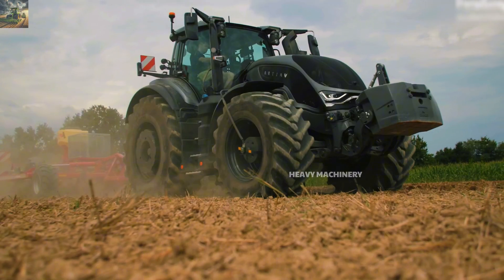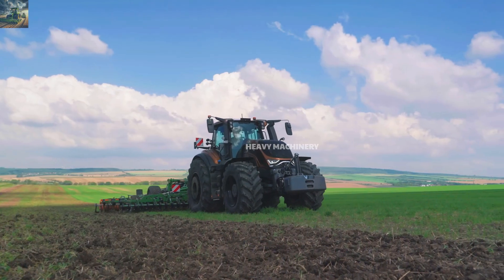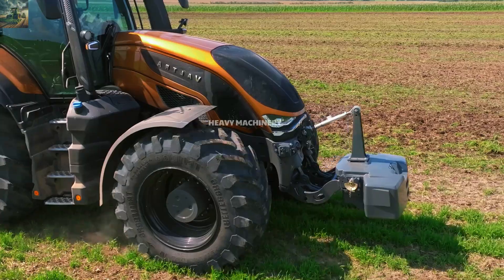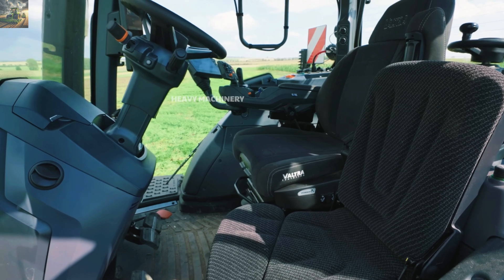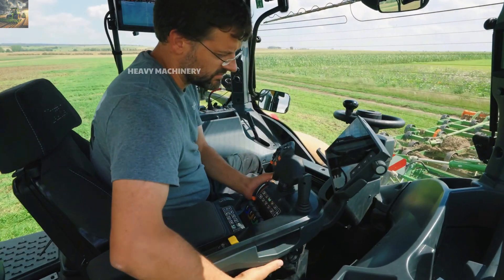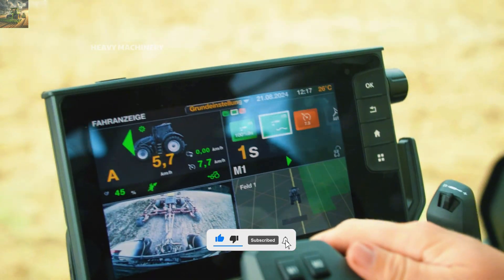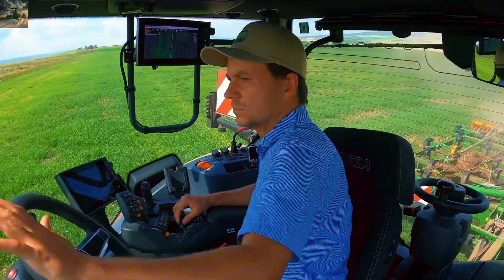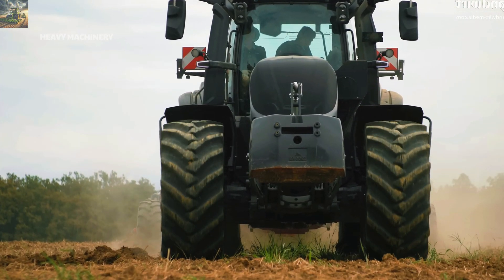The 620-liter fuel tank of the Valtra S416 allows the machine to operate for hours without needing to stop for refueling, making it ideal for large farms where continuous tractor operation is required. Inside the cabin, the seat can rotate 360 degrees, allowing the driver to easily monitor and adjust agricultural equipment behind them. The automatic air conditioning system and smart electronic dashboard allow easy control of all machine functions, and the cabin is well soundproofed for a quieter working environment.